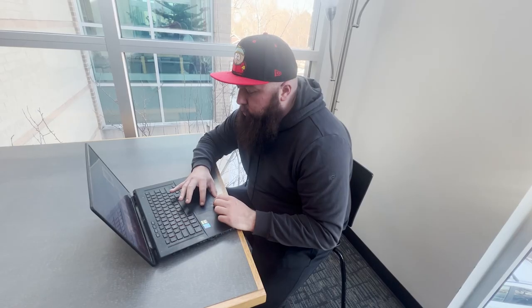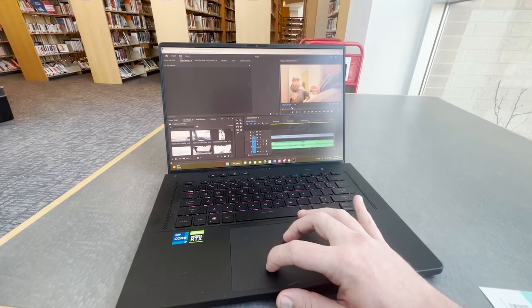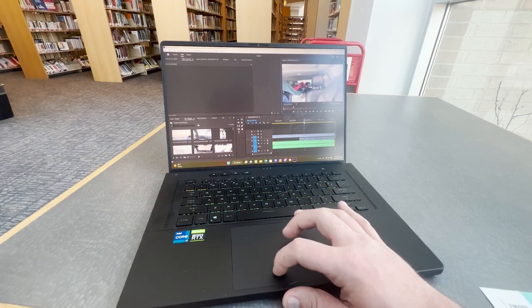I wanted to talk about video editing and how I do it while living in a 4Runner and traveling. One of the places I utilize is local libraries — they're just perfect for finding good free Wi-Fi, a quiet place to do all your work and editing. They're really useful locations, especially because you have a bathroom and a lot of resources to help with your editing.